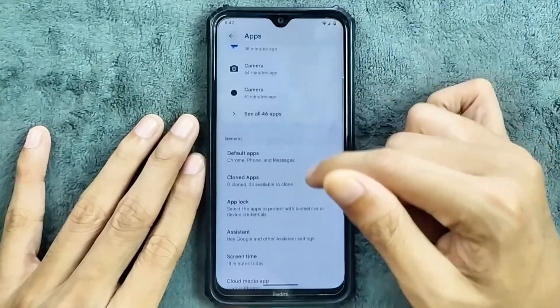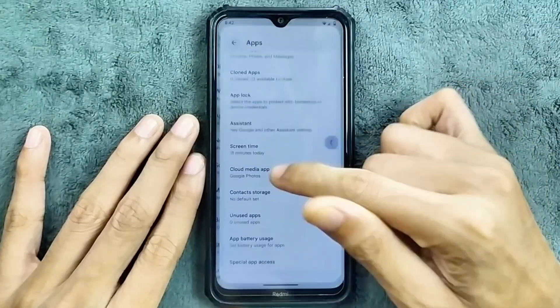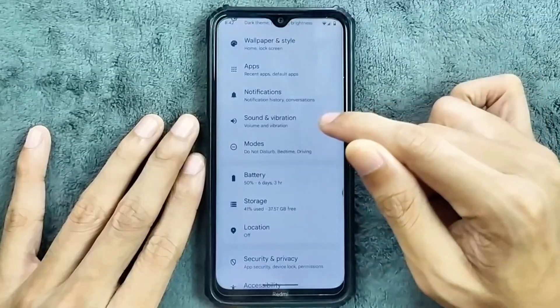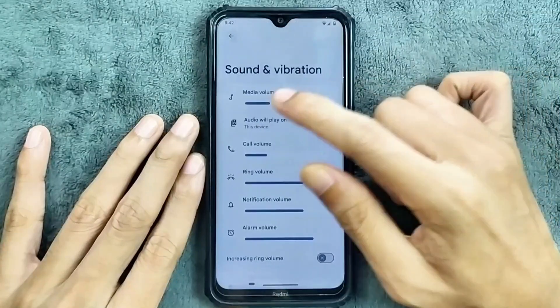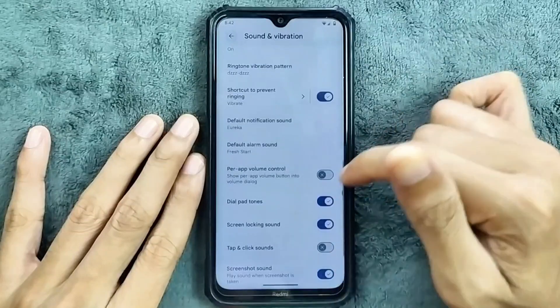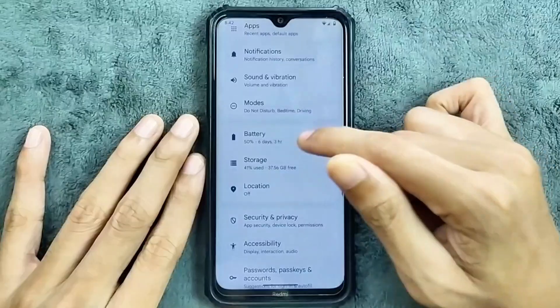In the apps section we still get app lock, assistant, clone apps, and everything — so it's a fully feature-packed ROM. Notifications are pretty much the same. Sound and vibration is working well, no issue at all, and the Dolby Atmos option is available. Part of the volume control is also available. Modes option is there as well.